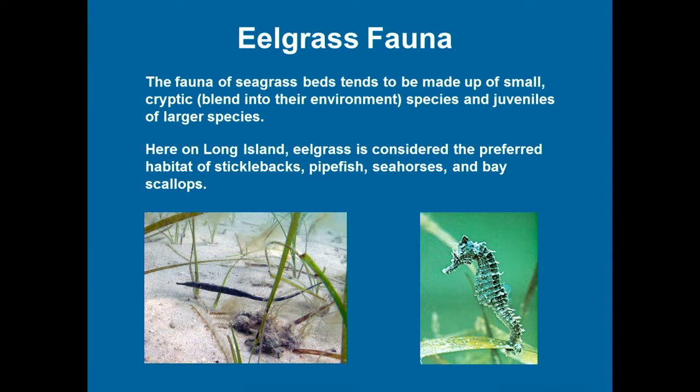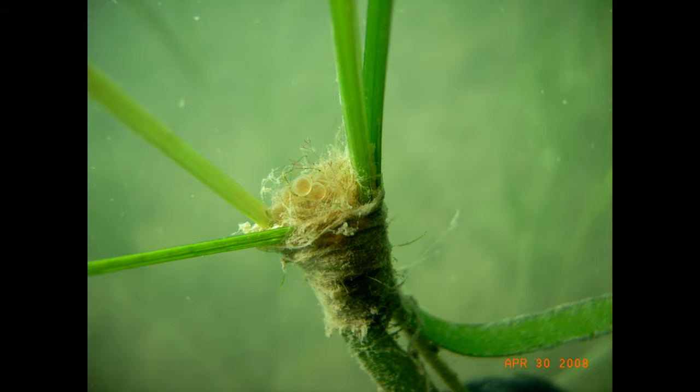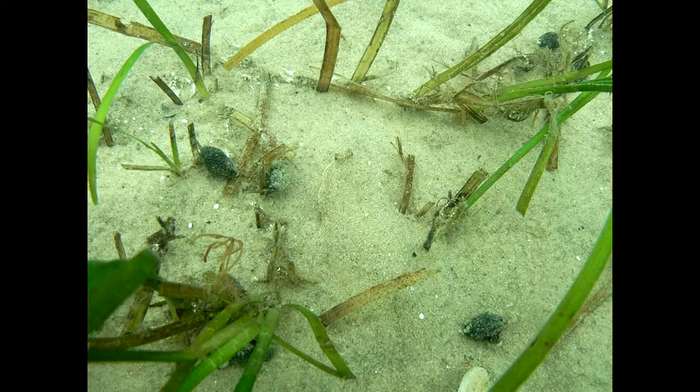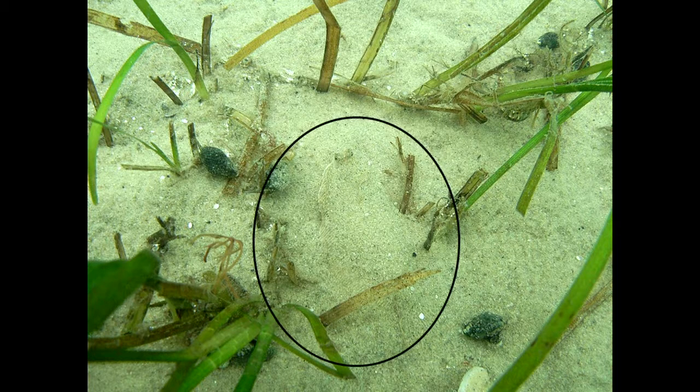Many species that persist only in eelgrass are smaller ones or the young of larger species — seahorses and pipefish, for example. Here's a picture from Cockles Harbor, Shelter Island: a nest for stickleback, a fish that wove eelgrass leaves and algae into a little cocoon where it laid its eggs. You can actually see the embryo inside the egg. Here's a young flounder hiding in the grass — you can just see the outline. When they're bigger, they scare the heck out of you because they explode when you swim over them.